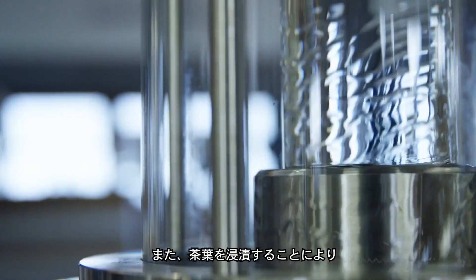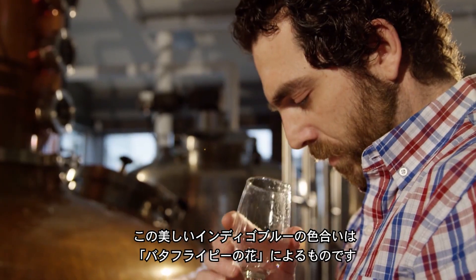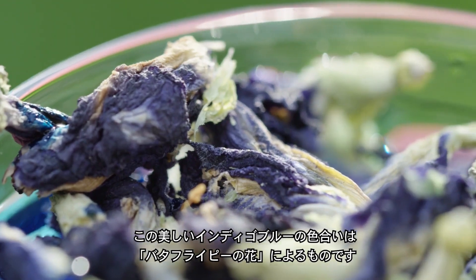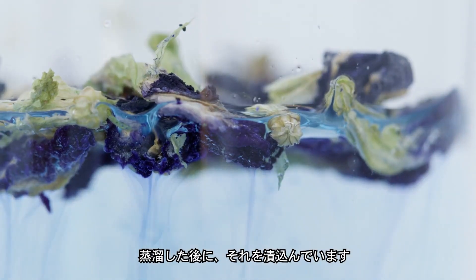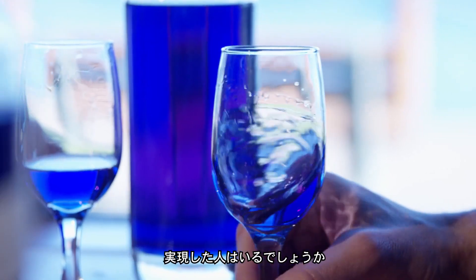We infused the teas post-distillation to maintain their nice earthy flavors. The color of the gin is coming from a flower called the butterfly pea blossom. We're adding that to the gin after the distillation, and it gets that beautiful indigo color. We almost threw out the whole project — we were like, who's going to buy a crazy blue gin?